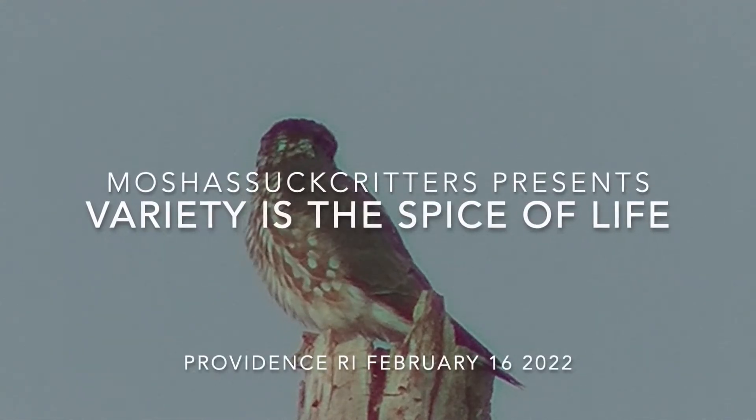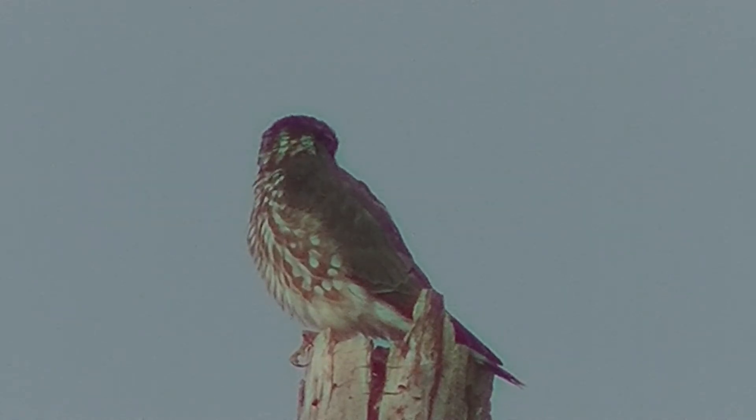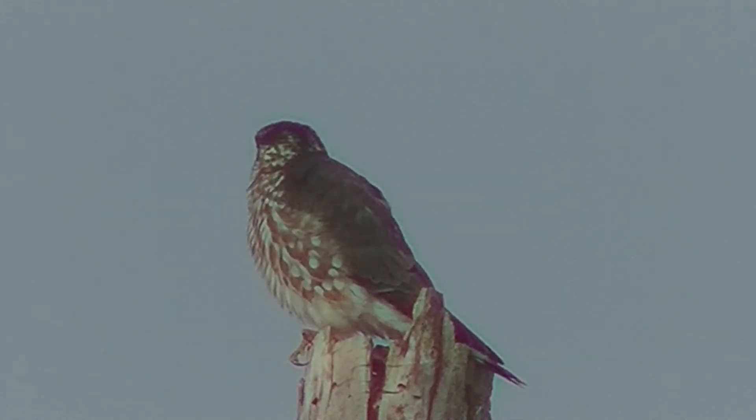This morning the Merlin was sitting on the hawk magnet tree. Got some decent pictures.